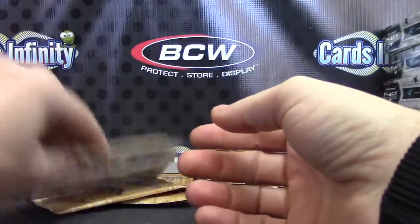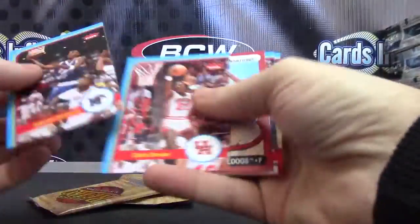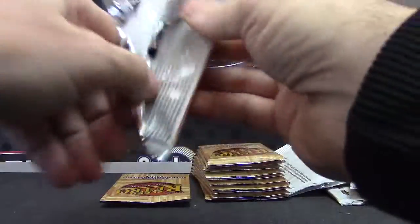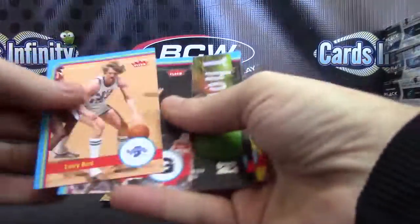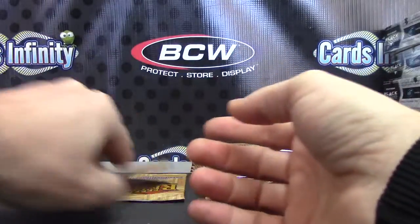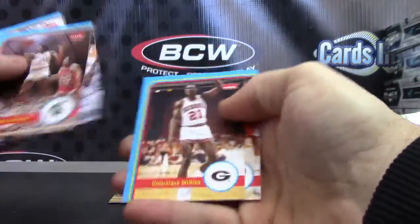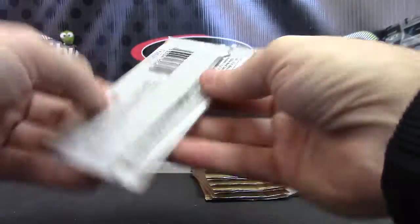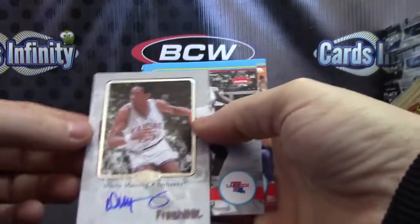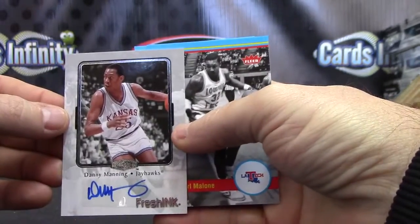Bernard King. Arnett Moultrie. Isaiah Thomas — 3.99. Paul Pierce. And the last pack of this side — Danny Manning, fresh ink. There we go.